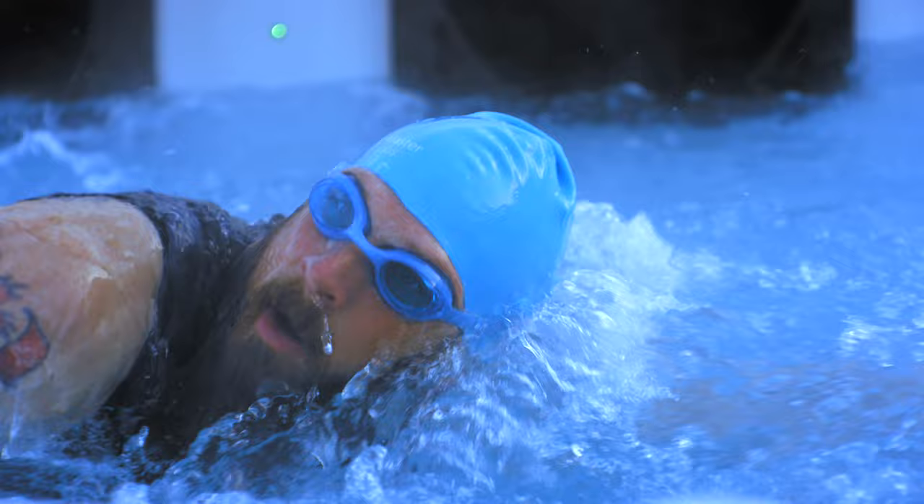And after a good swim set, I want to make sure that that's a priority. And so I love using the hot part of the spa to get that part of my recovery going.